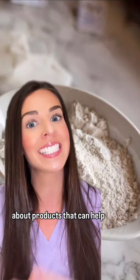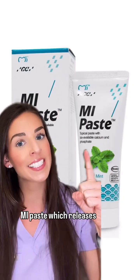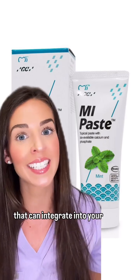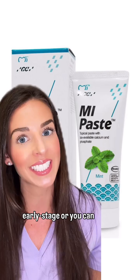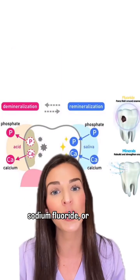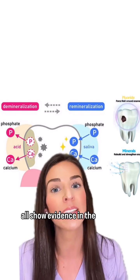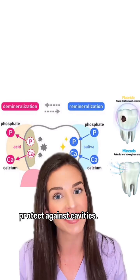But instead, let's talk about products that can help remineralize your teeth. Try a product like Mi Paste, which releases calcium and phosphate ions that can integrate into your enamel to help remineralize early stage cavities. Or you can utilize toothpaste that contains stannous fluoride, sodium fluoride, or nanohydroxyapatite, which all show evidence for the possibility of remineralization and will also help protect against cavities.